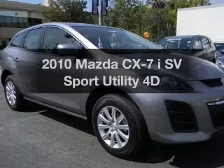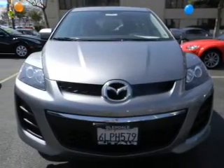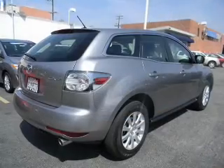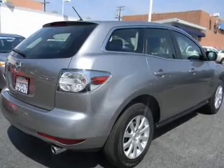Get noticed in this 2010 Mazda CX-7. If you're looking for a first-rate auto, this one could be yours today. With a reliable engine driven by an automatic transmission, the anti-lock braking system will help deliver you safely to your destination.